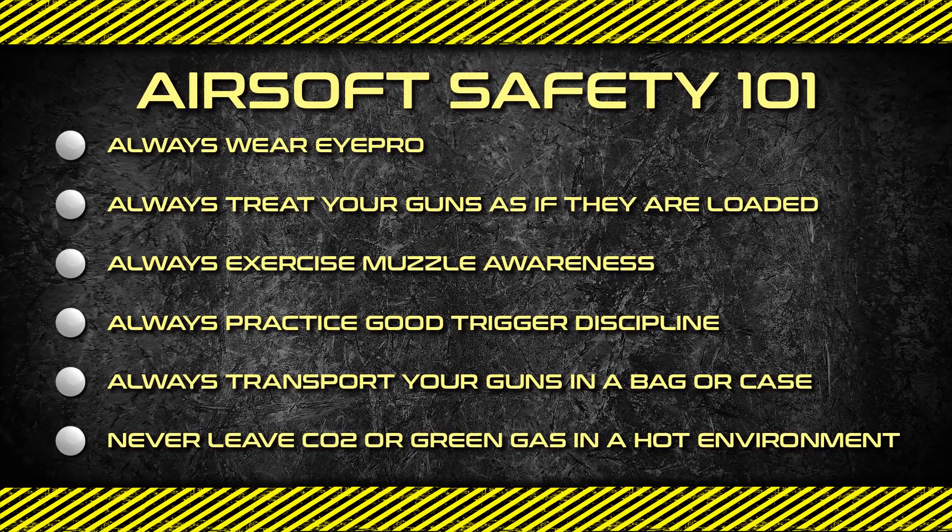Excited about Airsoft? Hit the like button and comment to join other Airsofters in the conversation.